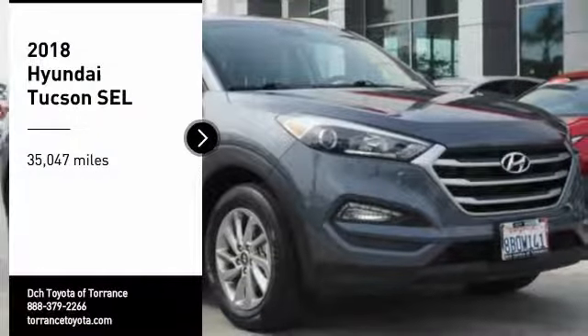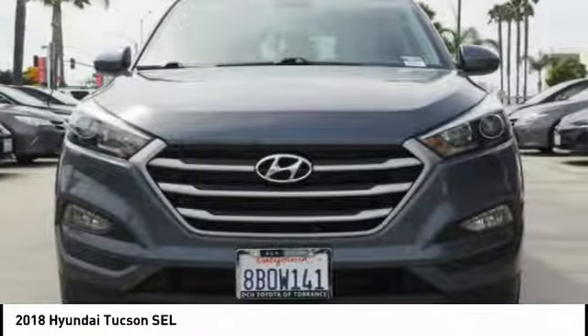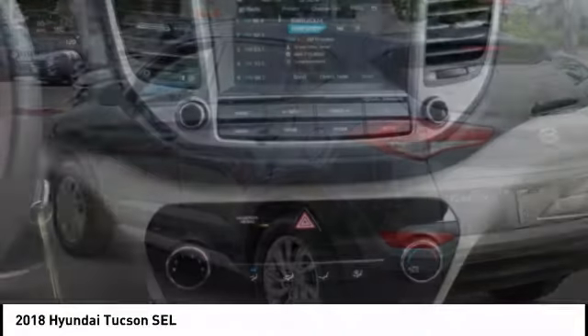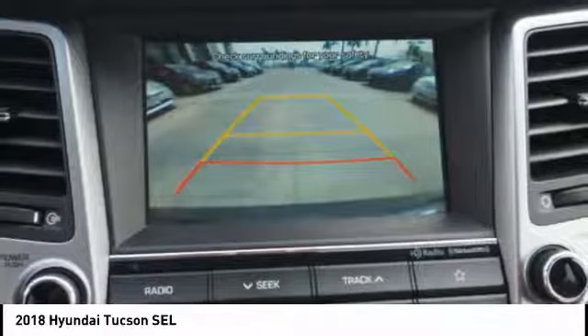Take a ride in the 2018 Hyundai Tucson. The Hyundai Tucson is Hyundai's first CUV to be designed in Europe. Tucson takes the boxy utility vehicle and transforms it with flowing curves, graceful lines, and style to spare — it's the future of the crossover.